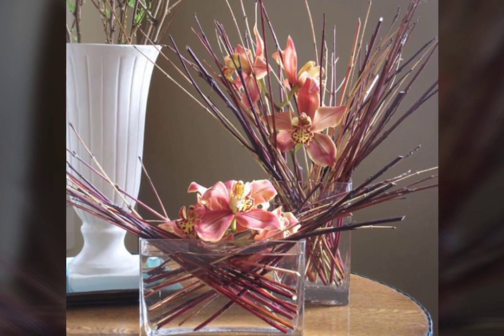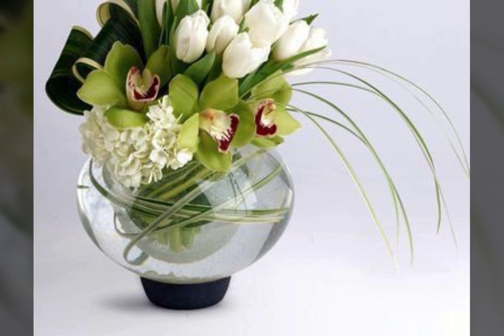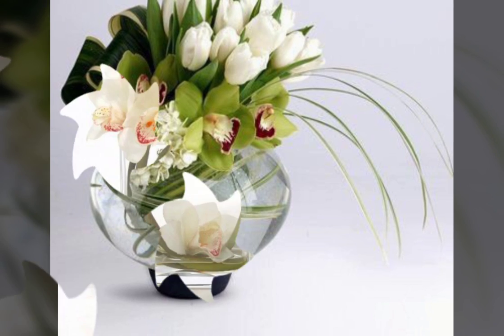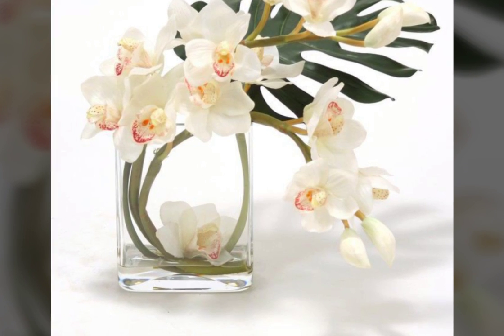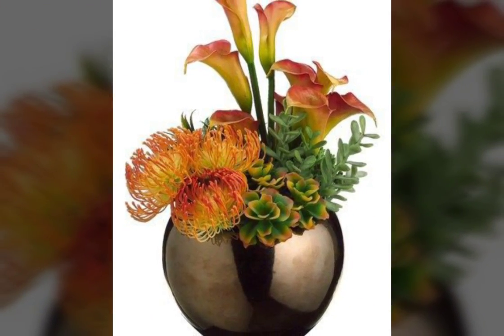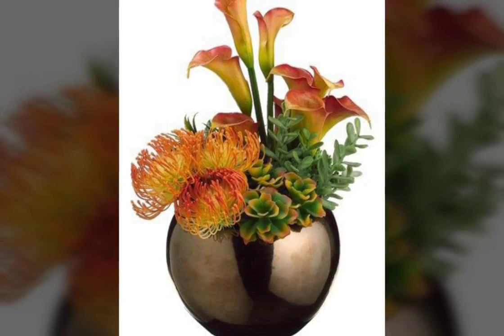Bismillahirrahmanirrahim, assalamu alaykum viewers, welcome to my channel. In this video about the latest fashion trends, I'll be sharing very beautiful and adorable ideas about the cubana Japanese flowers and mint, which looks very nice and adorable. I hope you will enjoy my video and like my video.